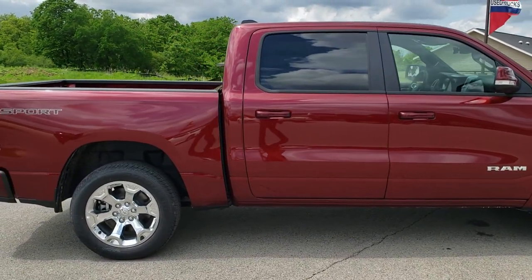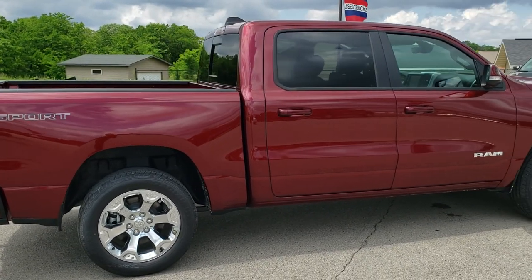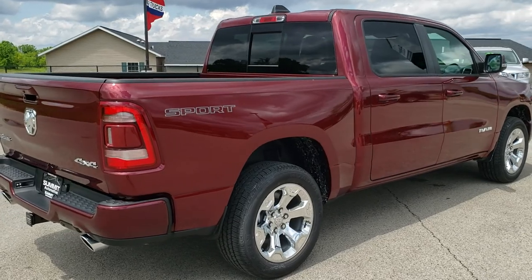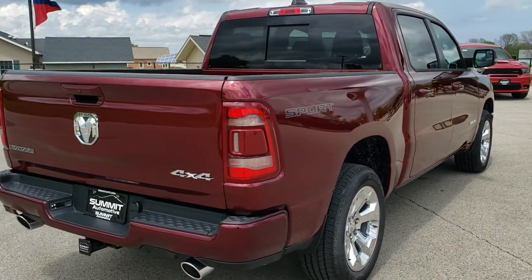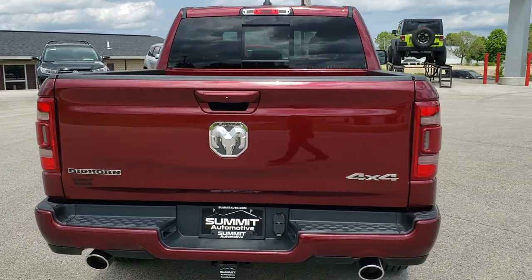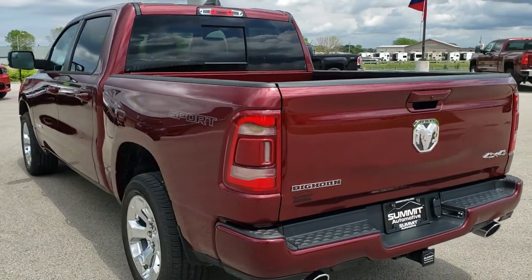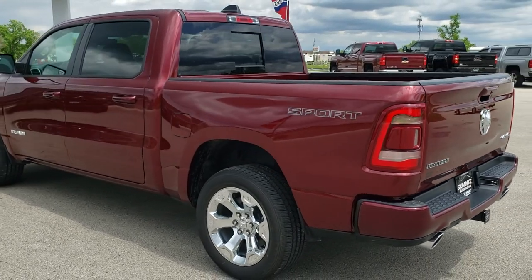This vehicle has the 5.7 liter V8 Hemi motor with MDS. It also has the Sport Appearance Package which gives you the painted bumpers, and the upgraded LED lighting group.